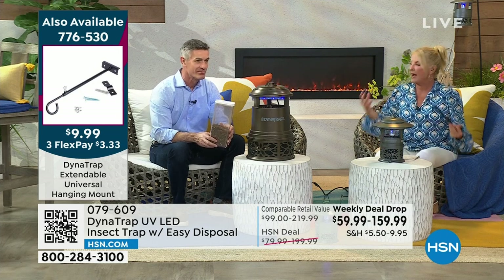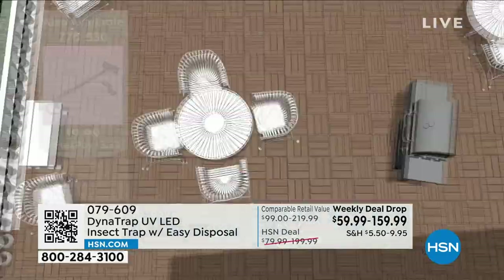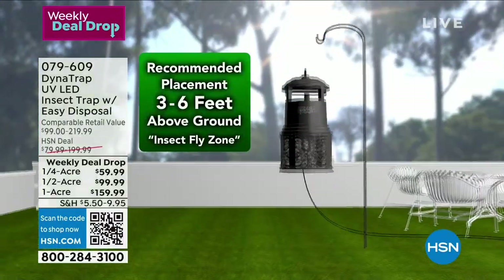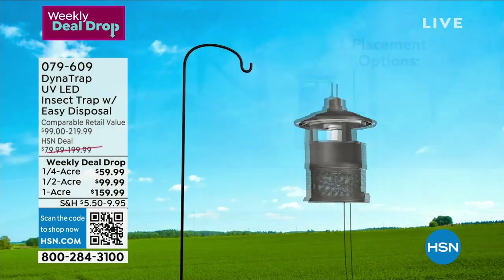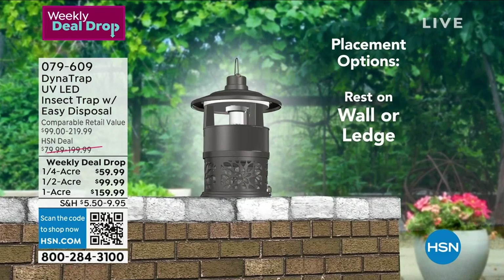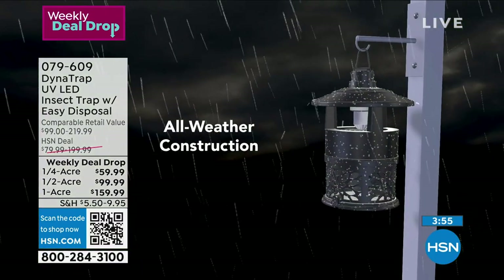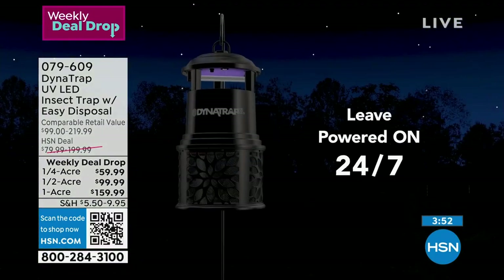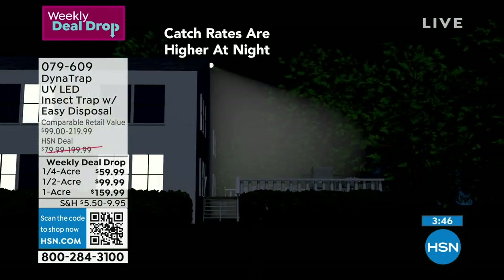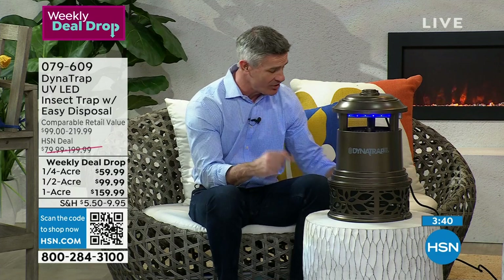How often do your outdoor events get ruined? Maybe it's a barbecue or just trying to enjoy a cocktail on a Friday evening at dusk — all of a sudden you're going 'ow, ow, ow' and you say, let's just go inside. With this, all of a sudden you recapture your outside environment. You can enjoy your deck, balcony, patio, your yard — even a full acre. If you have a big backyard with a pool and the kids are out, and you're getting eaten up in the chair watching them, that's just not fun.